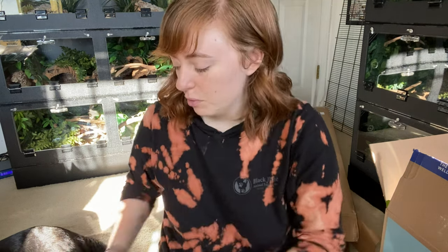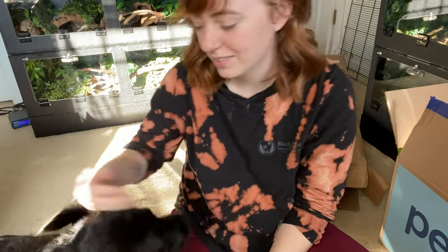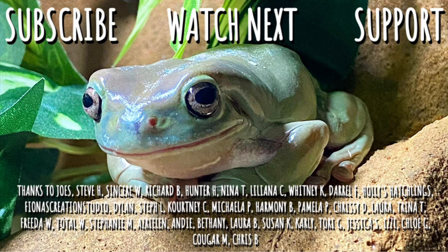Come here Jackson, you wanna say bye? This is the end — we've unboxed everything. He's excited to go play frisbee. Are we gonna go downstairs? Jackson, you wanna go downstairs? Bye guys, we'll see you next time!